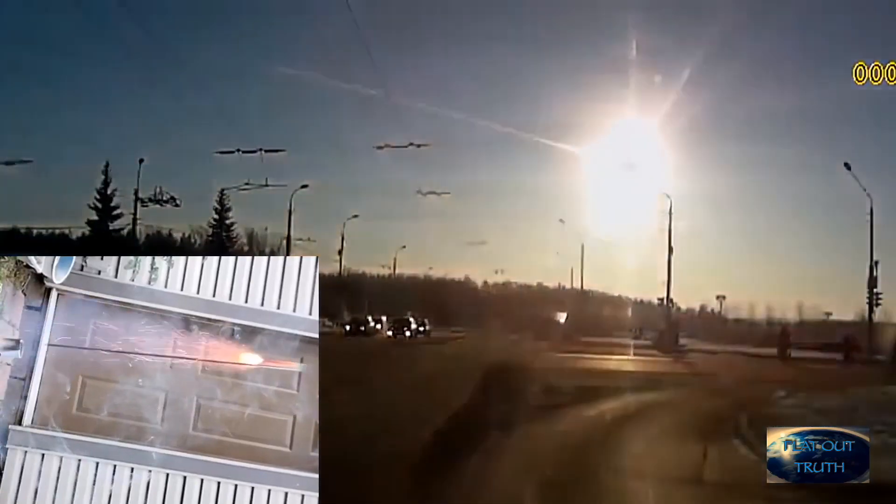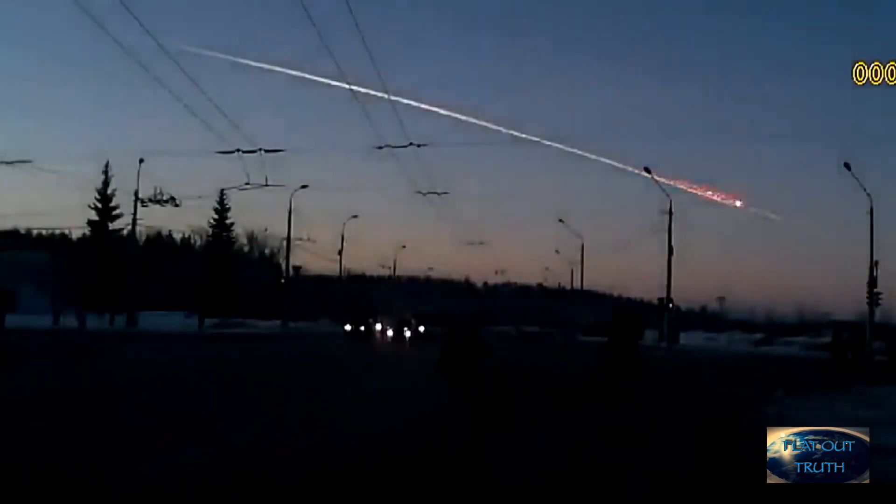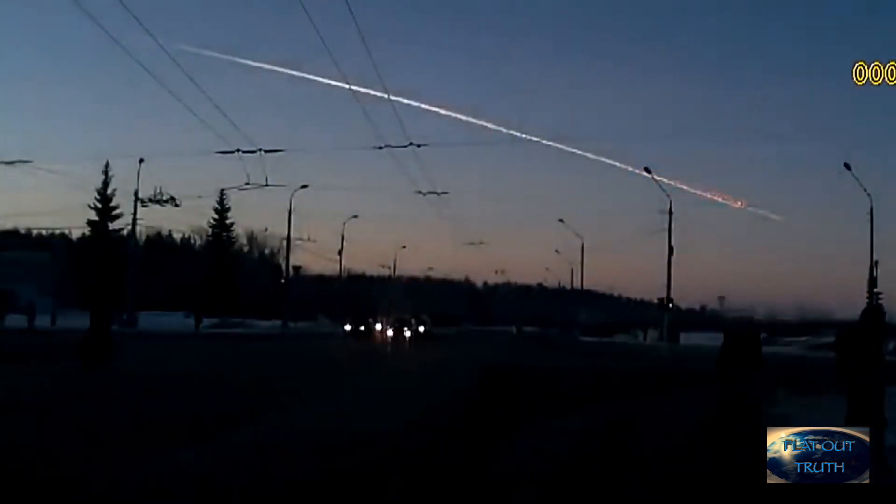So the next time you see one of these flying across the sky, just remember — it's just a big firework. That's all it is, just a big firework to keep you brainwashed. That's all it is.